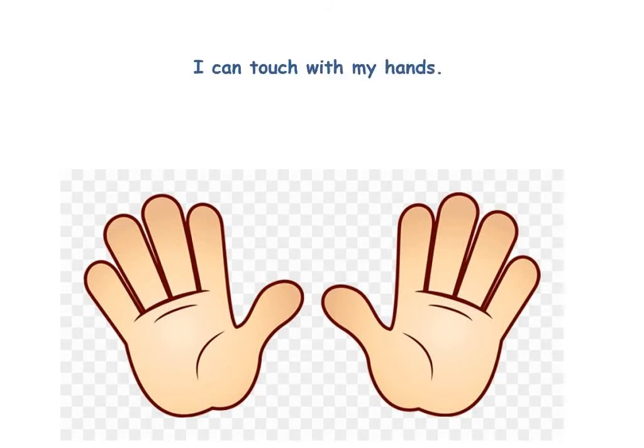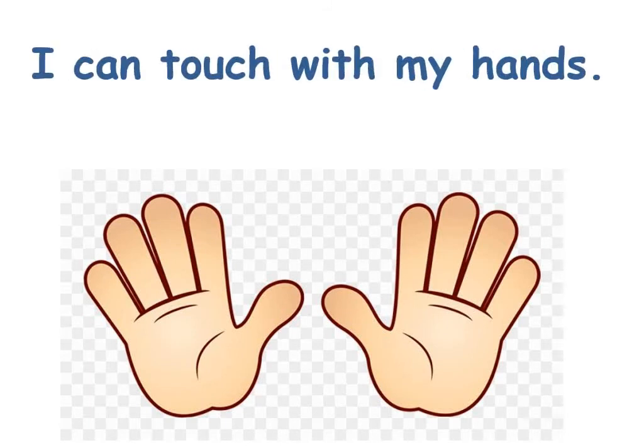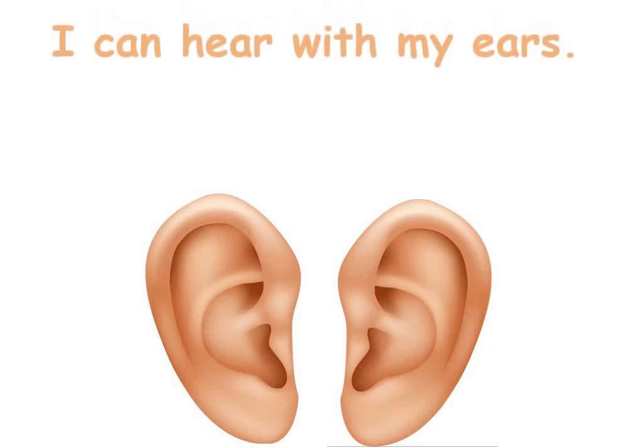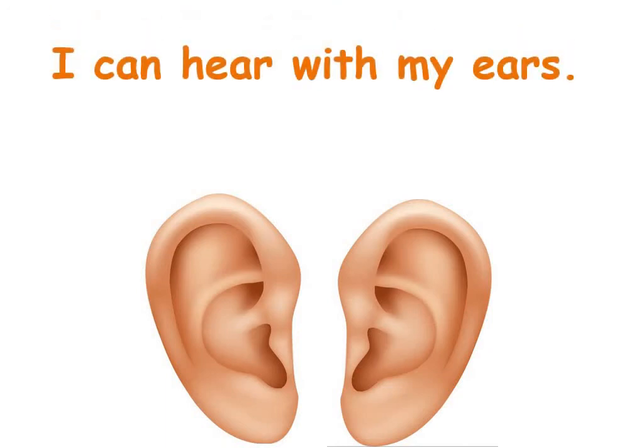What do you do with your hands? Excellent! I can touch with my hands. What do you do with your ears? I can hear with my ears.